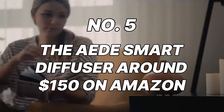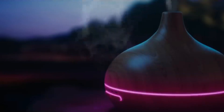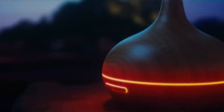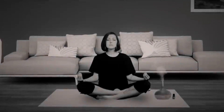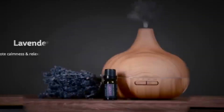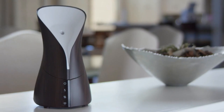Number 5: The Aid Smart Diffuser, around $150 on Amazon. Ever wish your bedroom could smell like a calming spa retreat? The Aid Smart Diffuser makes it possible. This sleek gadget diffuses essential oils, creating a personalized aromatherapy experience to enhance your sleep environment. Control the diffuser remotely via your smartphone app, choosing from pre-programmed settings or creating your own custom blends. Imagine drifting off surrounded by the calming aroma of lavender or the invigorating scent of peppermint. Plus, the Aid Diffuser doubles as a humidifier, adding much-needed moisture to dry winter air.